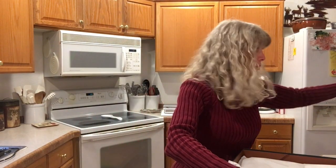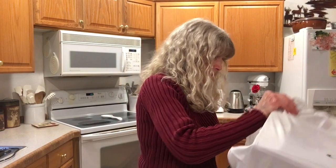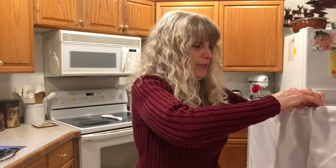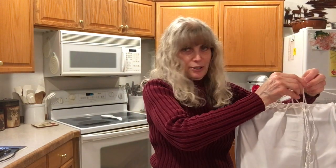I can already see this has to have been folded — I can't see the handles being straight. When I got it from Brandon, this is how it came. It's in a dust bag. This is not part of the 1941 collection.